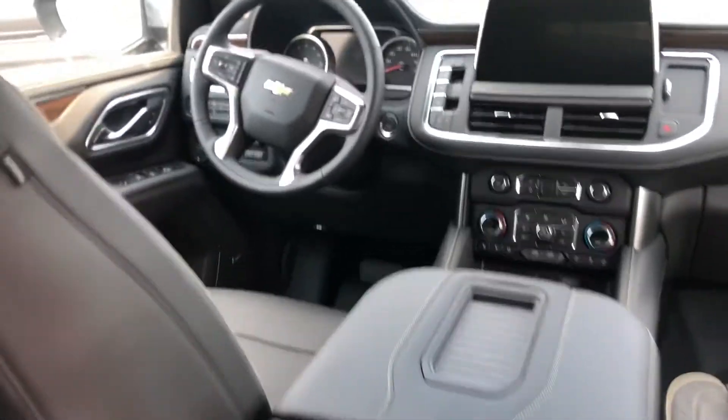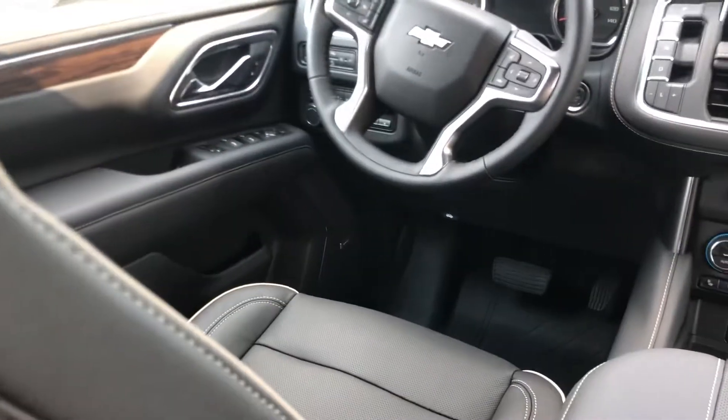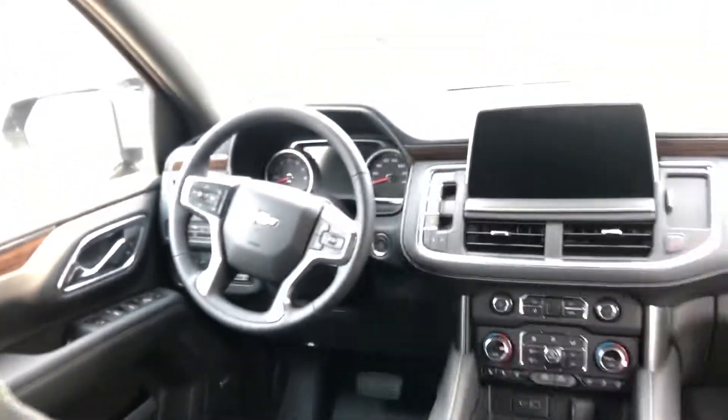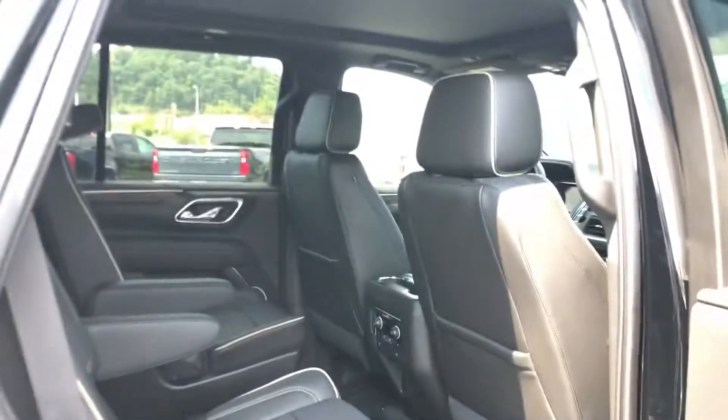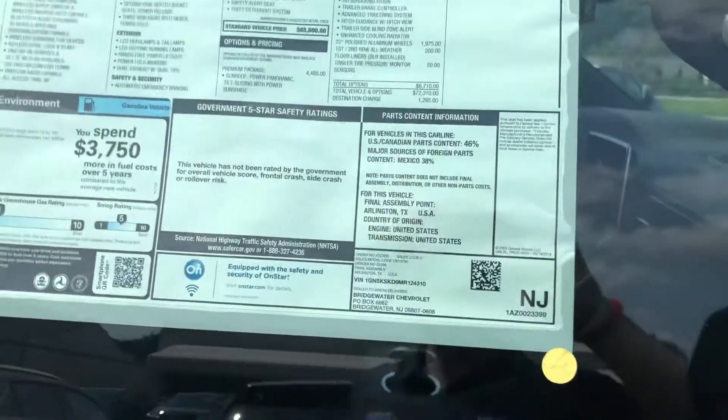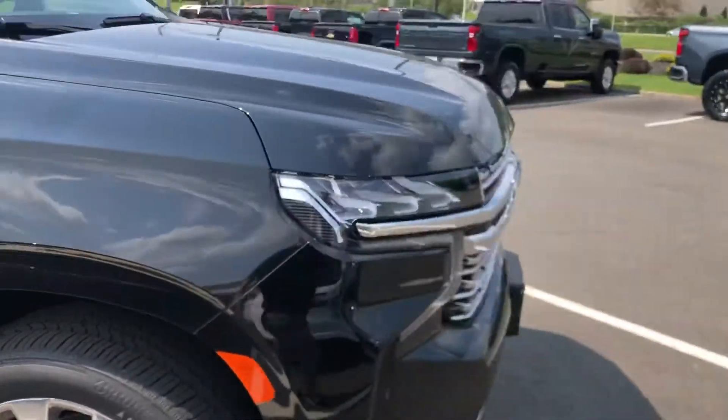They did an amazing job with the new Tahoe — Bose sound speaker system, heated steering wheel. This is just the model down from the High Country, so you don't get the rear media entertainment, but you still get the 5.3 V8 engine with the 10-speed transmission. The MSRP is at 73.